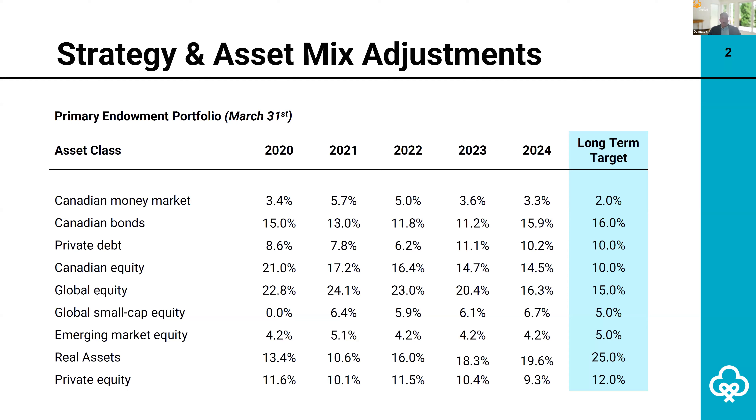From 2023, you can see bonds are up to 16% and foreign public equities have decreased. Over the next few years, the Calgary Foundation will be adding to the endowment's private infrastructure and private equity allocations.